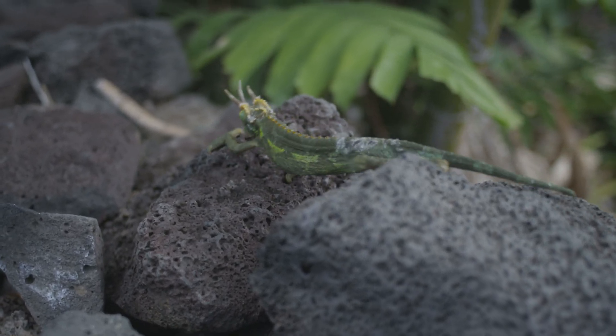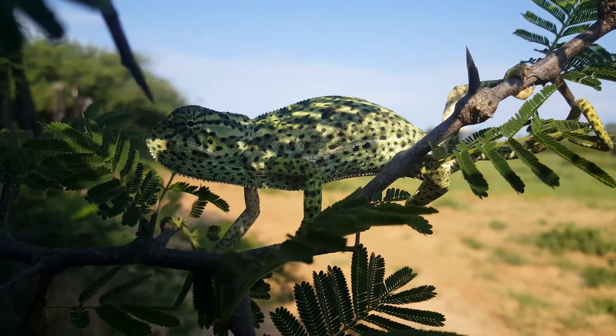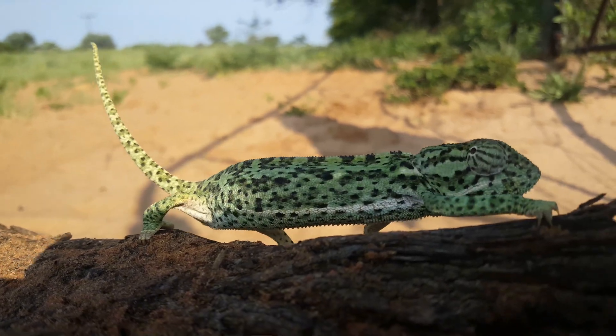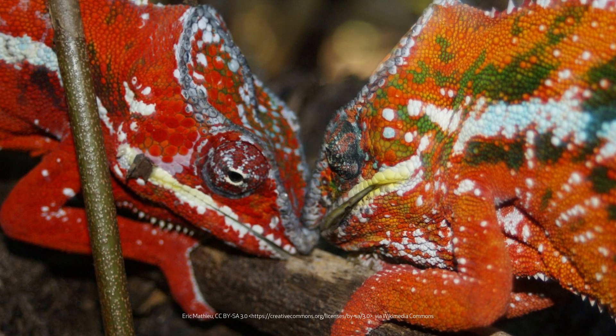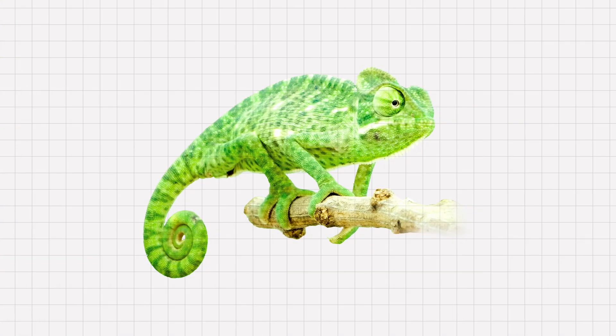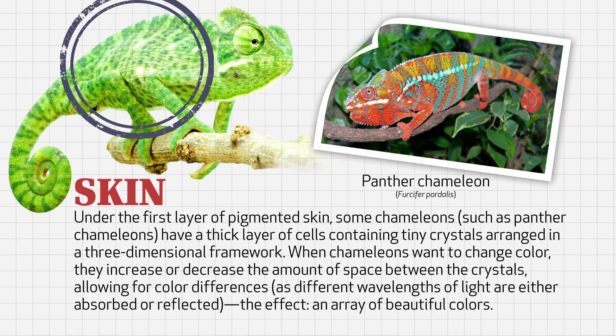Last but not least, chameleons are probably best known for their ability to change colors. One moment a chameleon can be green and then only a few seconds later it can appear red, yellow, blue, orange, black — and all at the same time. They occasionally change colors to blend into their surroundings or to regulate their body temperature, but most often chameleons' color changing has more to do with communication with other chameleons — defending their territory, trying to attract a mate, or telling a potential mate to go away. Under the first layer of pigmented skin, some chameleons such as panther chameleons have a thick layer of cells containing tiny crystals arranged in a three-dimensional framework. When chameleons want to change color, they increase or decrease the amount of space between the crystals, allowing for color differences as different wavelengths of light are either absorbed or reflected — the effect being an array of beautiful colors.